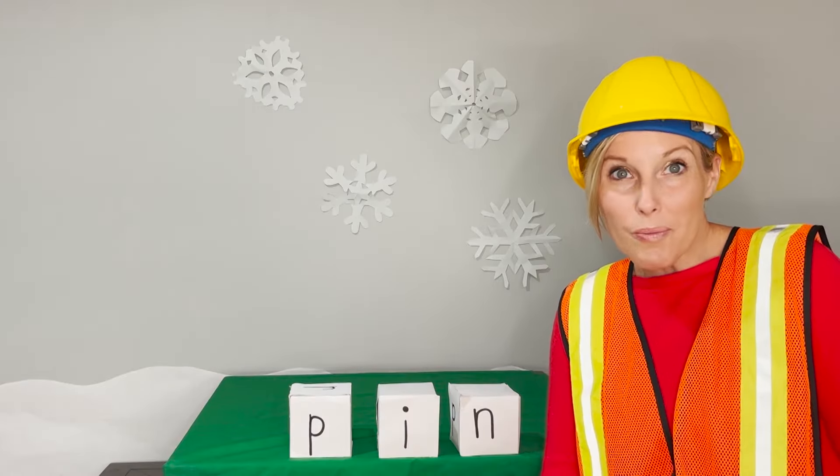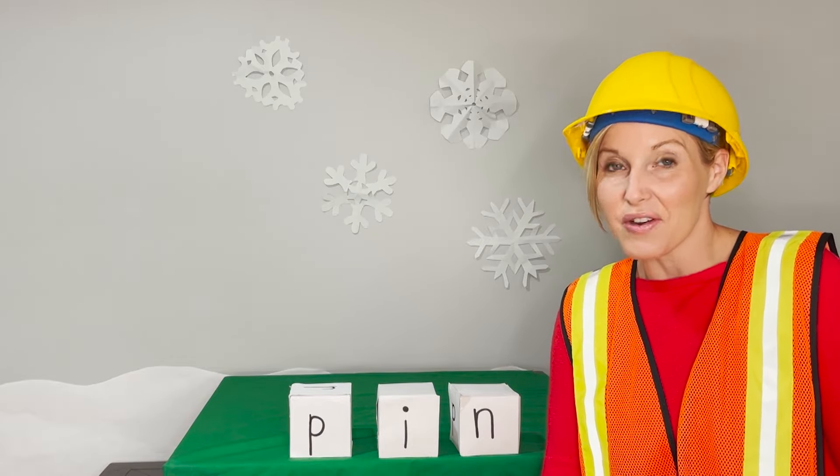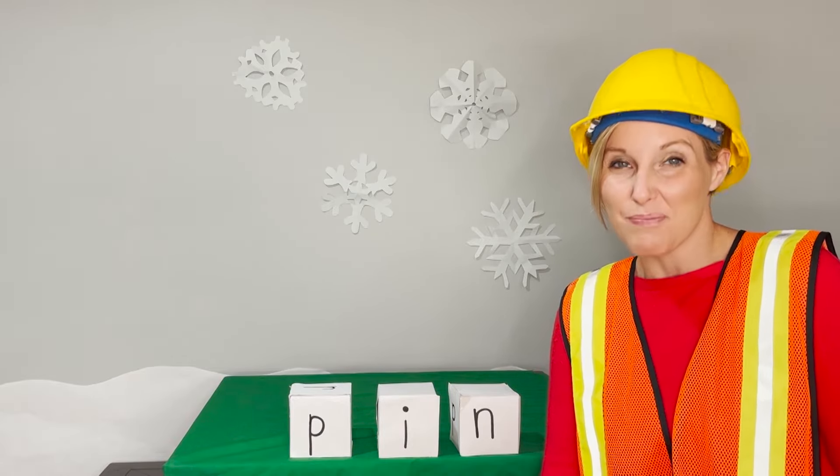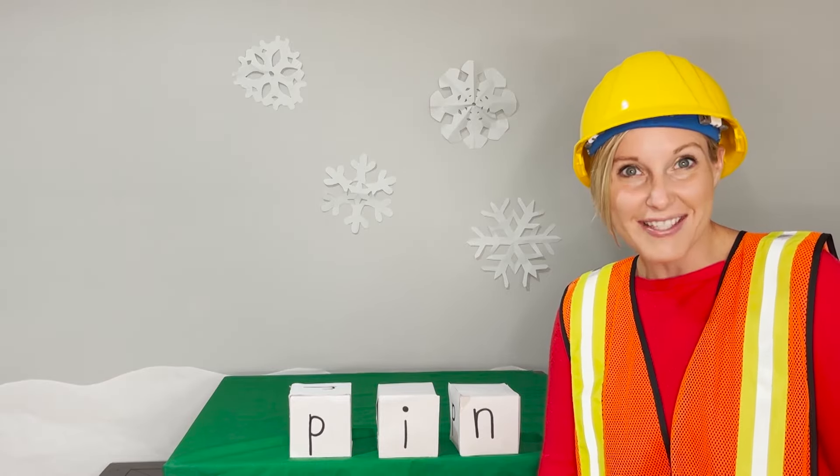Friends, we've been learning so many new letters and sounds. Now it's time to work together to put those sounds together and build some words. Are you ready to be word builders? Alright, let's get started.